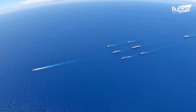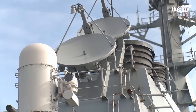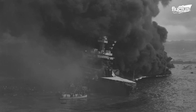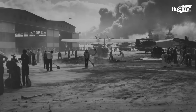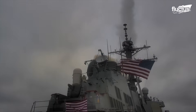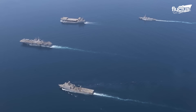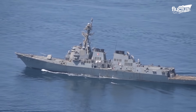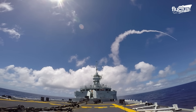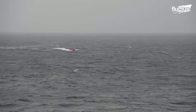For naval vessels, aerial attacks pose the greatest threat. This has proven true since the invention of the aircraft, but is even more critical thanks to powerful new anti-ship missiles and other aerial weapons. For this reason, many ships carry advanced aerial defense systems, including radar, missiles, and automated guns.